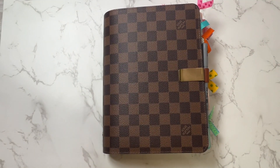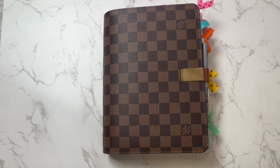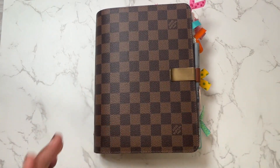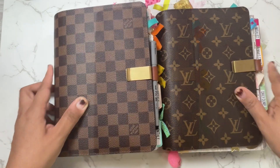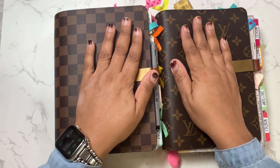Hey everyone, welcome back to my channel. It is your girl Sanaa, also known as So Crafty Sanaa. I am back with my planner 2023 refresh update, and I am dying to show you how I am going to get my planner jumping for 2023.